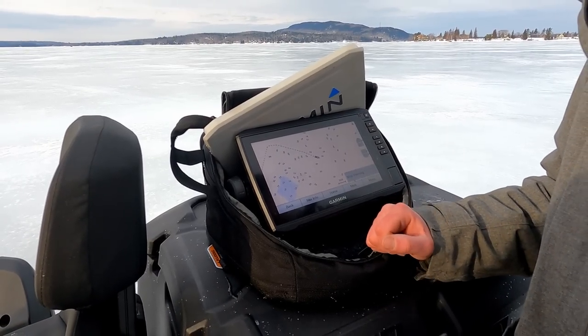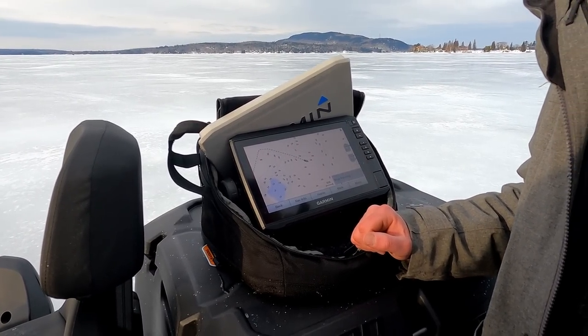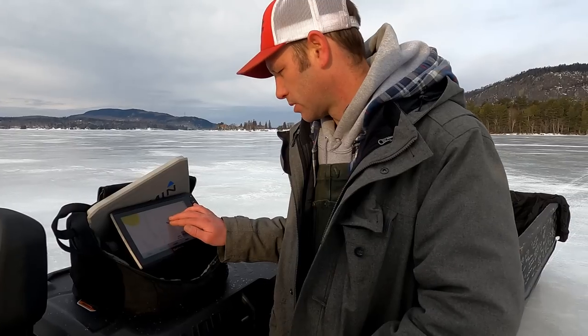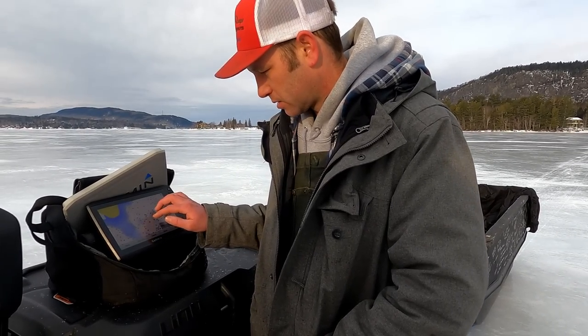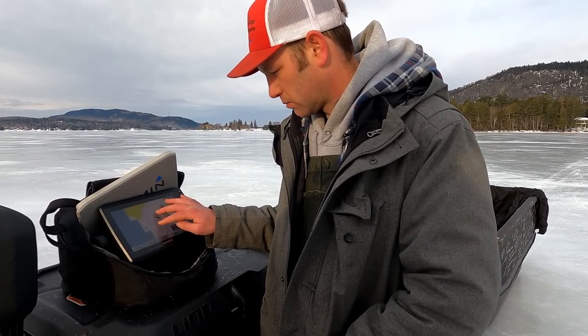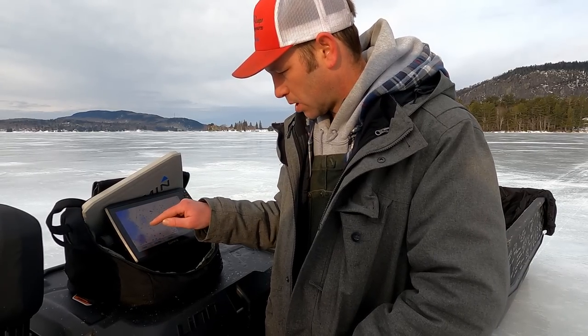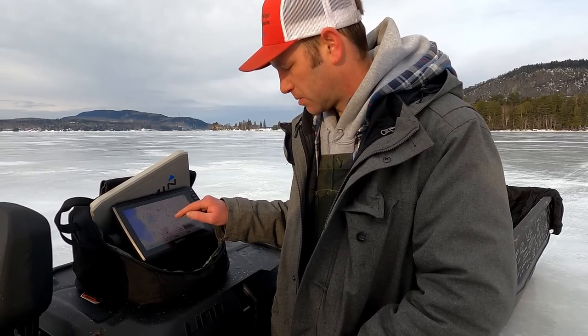He's just on a big open flat — no edge, no nothing. See this hump over here? I might go hit the edge of that. Pretty interesting terrain through here. I wonder if those are like big rocks — rock piles. These spots where it comes up like that, it's probably all rock.